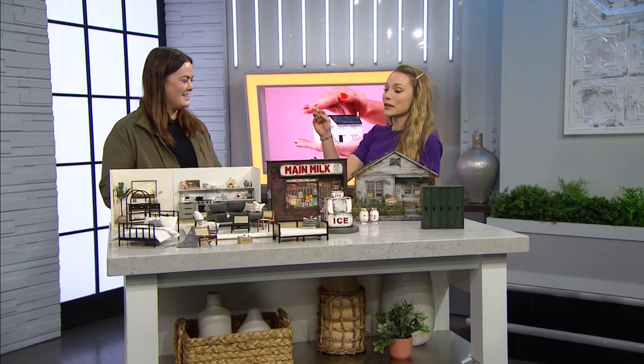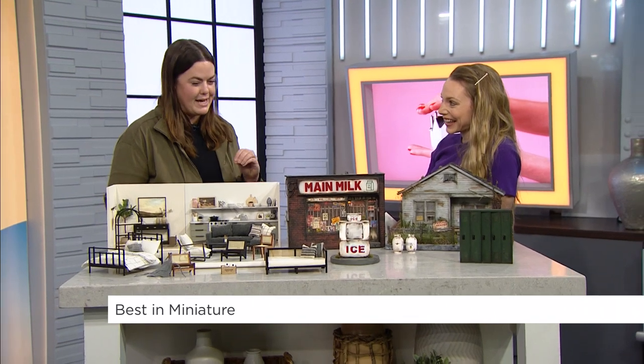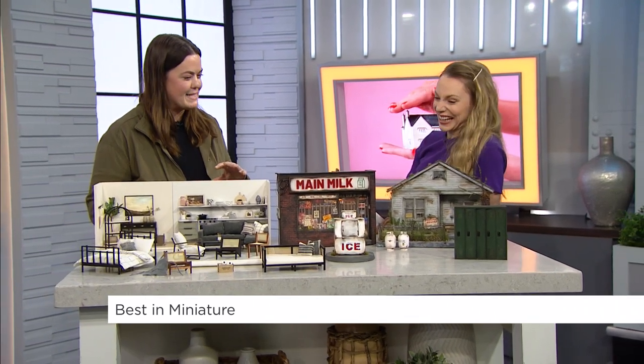You've created, like, my dream home. Hi! This is amazing. Take me through what you've brought here and how you create this. It's incredible. So I've brought a variety of things. I have some of my dollhouse miniatures here. I really love making clean, modern interiors, and basically anything I can't have in real life, I make in miniature for myself.